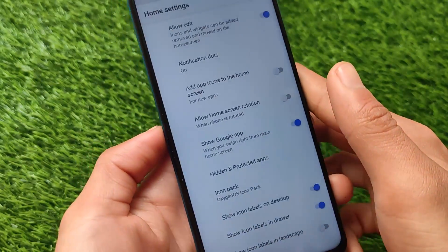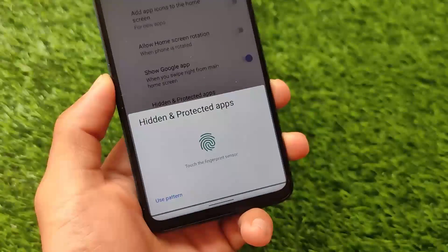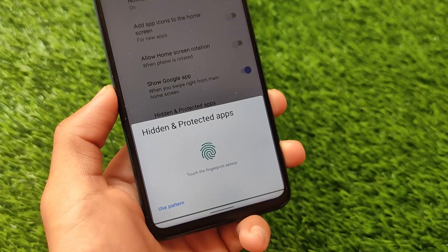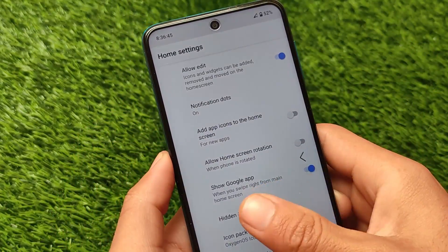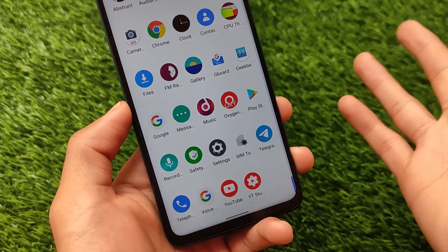One of my favorite features is hidden and protected apps, so the app locker is available, which is quite impressive. It's up to you whether you want to use that, but I sometimes use this feature. Icon pack, hidden and protected apps — these options are quite good.